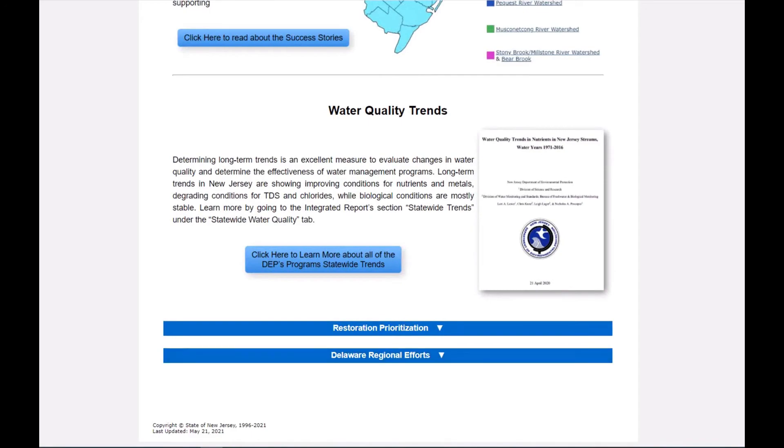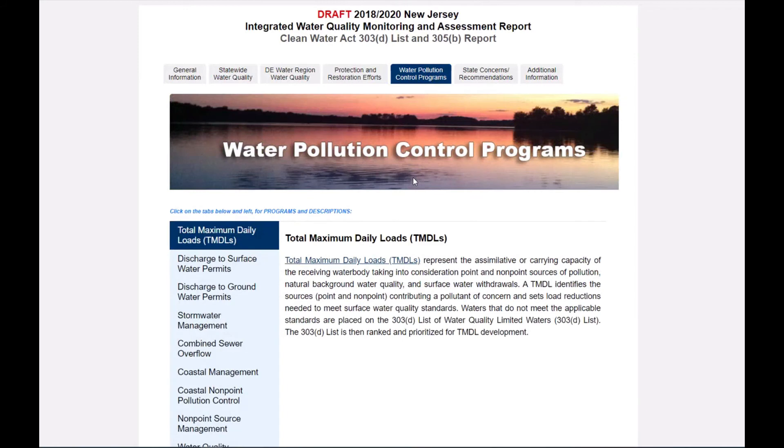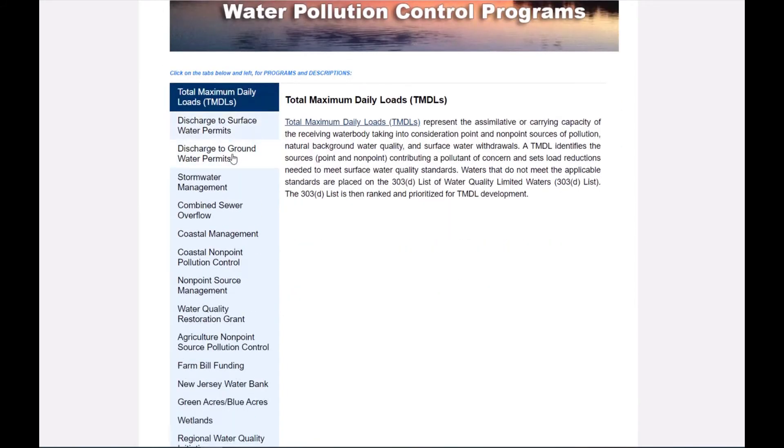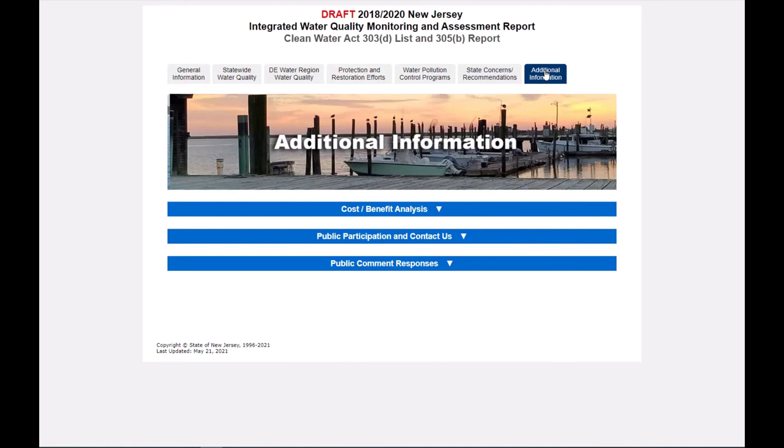Let's move on to the next chapter, which covers details on NJDEP's Water Pollution Control Programs. Each program description can be displayed by clicking on the left light blue program index. Each report we highlight several special state concerns. For our 2018-2020 IR, the department focused on discussions of climate change, harmful algal blooms, increased trends in impairments of total dissolved solids, chlorides, and PFOA and PFOS chemical presence in our waters.